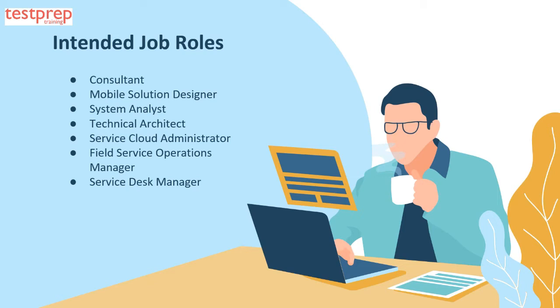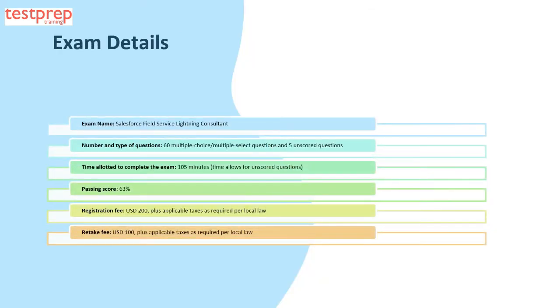Intended job roles include: one, consultant; two, mobile solution designer; three, system analyst; four, technical architect; five, service cloud administrator; six, field service operations manager; and seven, service desk manager.